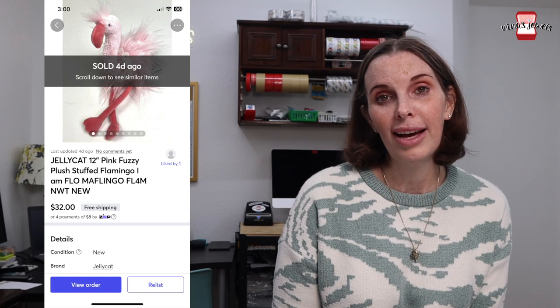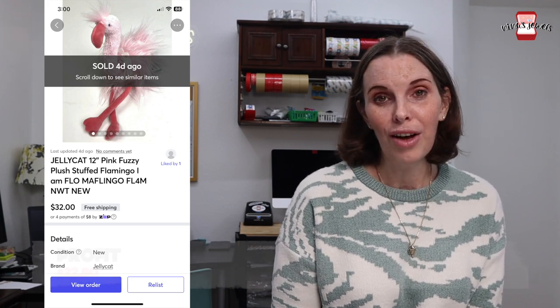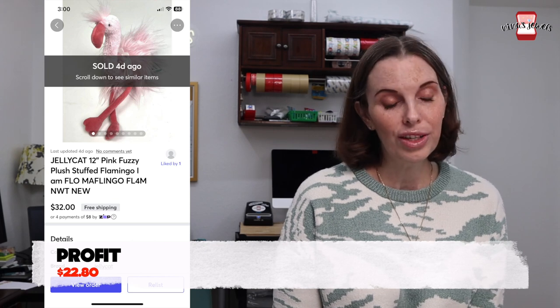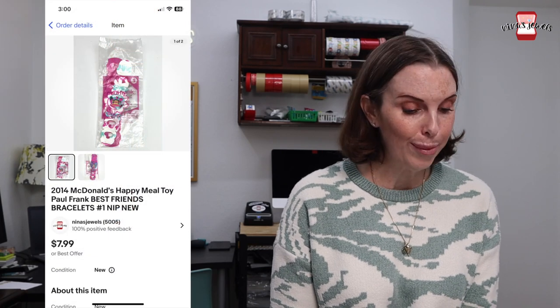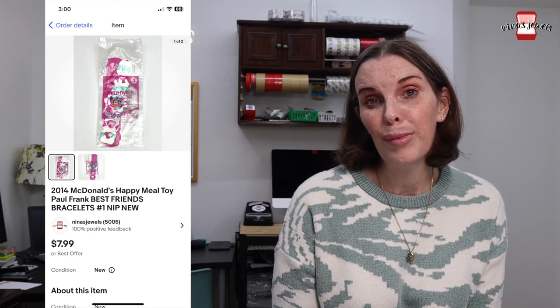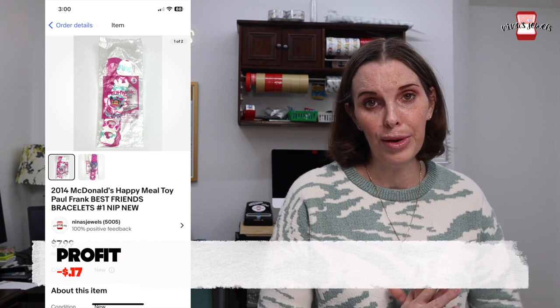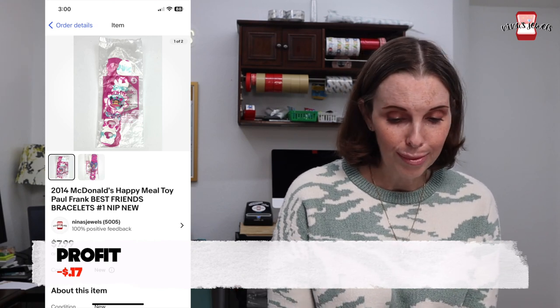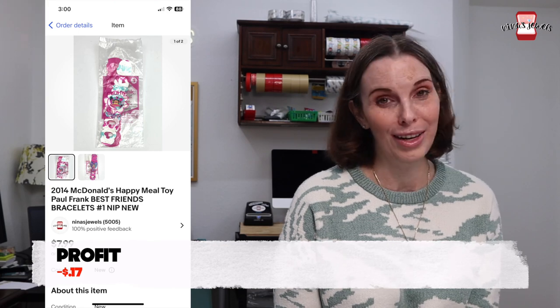Next up was a really cute flamingo Jellycat plush, new with tags. This sold on Mercari — we found it in the Goodwill bins surprisingly. Definitely be on the lookout for Jellycat plush; some can sell for a lot. We paid 67 cents for it and it sold for $32 even on best offer. Next up was a 2014 McDonald's Happy Meal toy — a Paul Frank Best Friends bracelets set, new in the package. We got that at the Goodwill bins for 67 cents and it sold for $6. We did lose some money on that one, but we recouped 50 cents of the 67 cents spent, so I'd consider that a win.